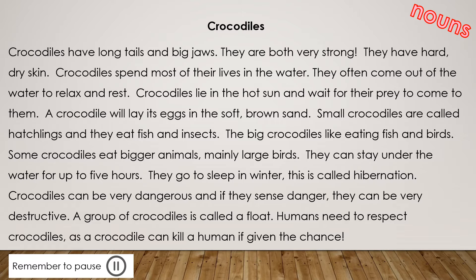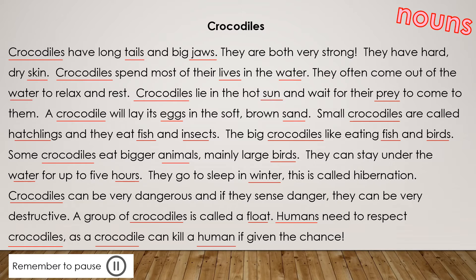If you have the comprehension in front of you, underline the nouns in red. If you do not have the comprehension in front of you, point on the screen. The answers will show up on the next slide. Pause the video so that you don't see the answers before you've done the activity. I've underlined all the nouns in red for you. Pause the video to check your work.